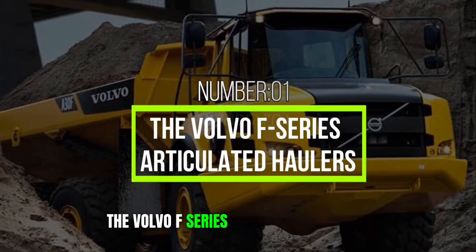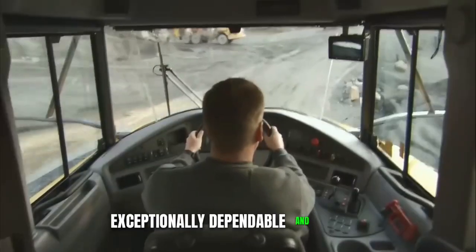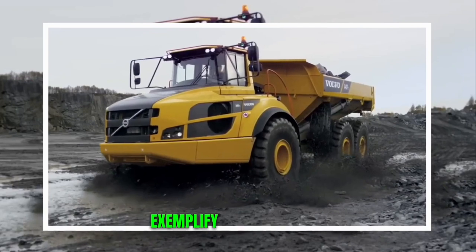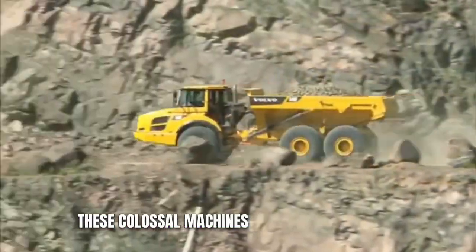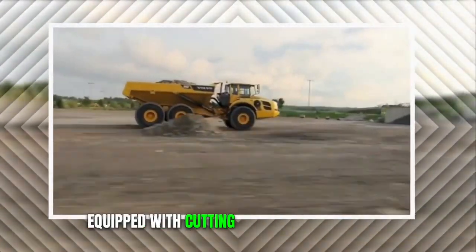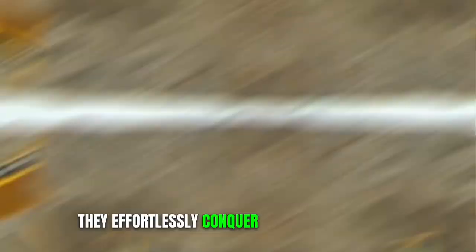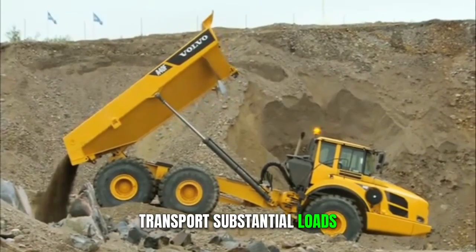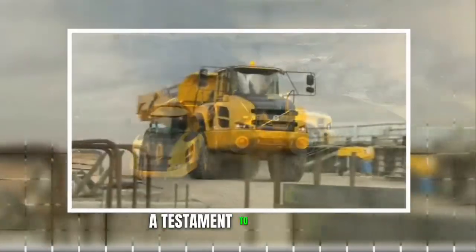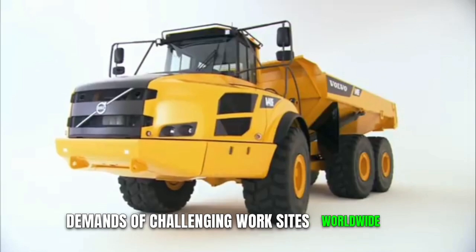Number 1: The Volvo F-Series Articulated Haulers. Volvo is globally acclaimed for manufacturing exceptionally dependable and robust construction equipment, and their F-Series Articulated Haulers exemplify this reputation. These colossal machines are purpose-built for demanding terrain, excelling in heavy-duty hauling tasks. Equipped with cutting-edge features such as automatic traction control and load-and-dump brake, they effortlessly conquer steep gradients and transport substantial loads, standing as a testament to innovation, reliability, and power.